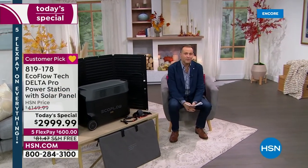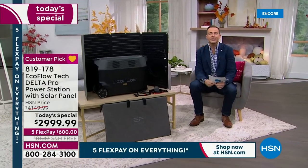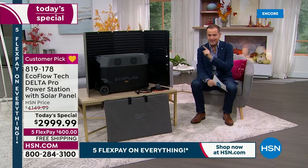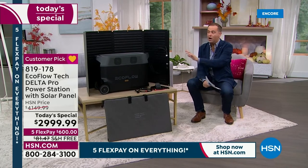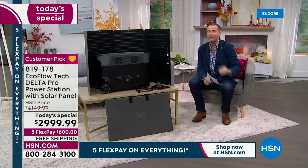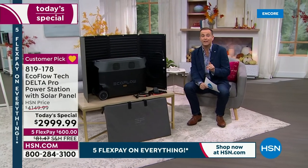If you're thinking Black Friday, Cyber Monday, or Thanksgiving — this is the biggest deal of the year on the most powerful model of the year. Good, better, best — this is at the best echelon. You've got to have backup power. You've got to have a backup plan. This is yours from EcoFlow. Grab yours while we've got them.